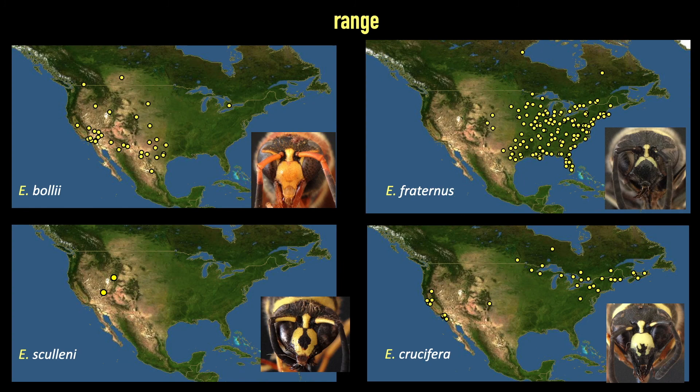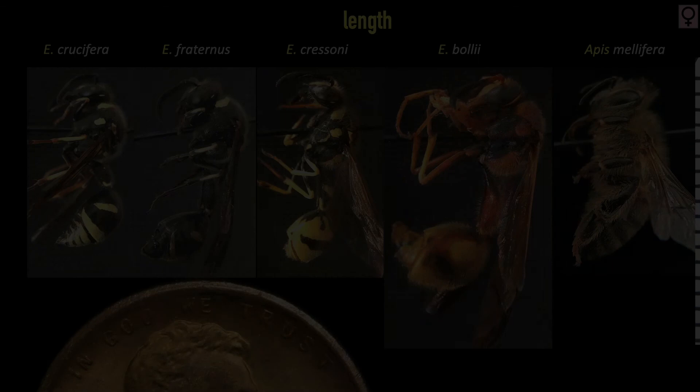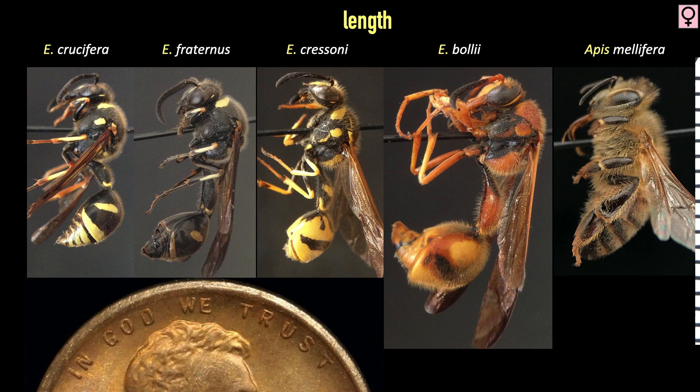Any effort to determine a specimen's identity should keep range maps in mind. Bolii is western, Fraternus is eastern, and Skullini should only be considered if your specimen came from the arid desert mountains. If we look at the faces of females and males, we see how their colors vary. Males consistently have a solid clypeus, and females have variable patterns. The patterns of the females are not 100% reliable as species indicators, but it serves as a strong clue. Length is not very helpful either, but it is yet another clue. Of the species we've looked at, Bolii is the largest of the four; the other three are similar, with Crucifera being the smallest.